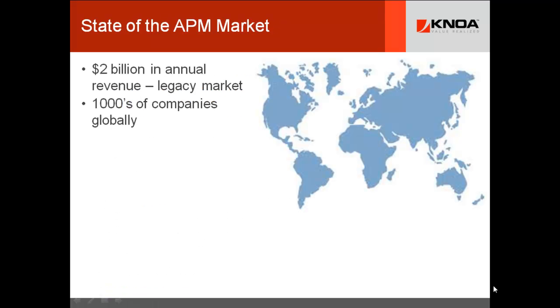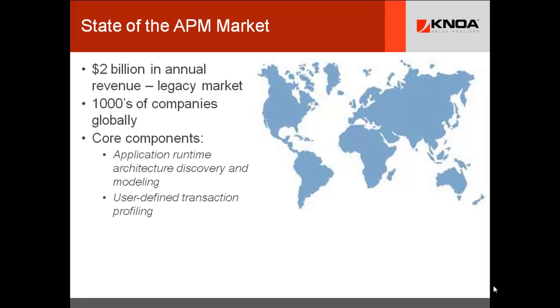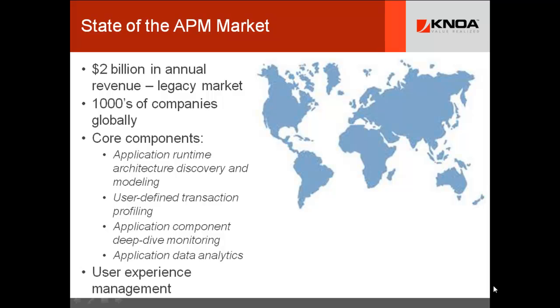The APM market today has really become a legacy market. There are $2 billion in annual sales and thousands of companies globally that implement the technology. There are four basic core components to APM, depending on the different analysts that you talk with. Some analysts bundle user experience management into their suite for application performance management, and most analysts keep it as a separate space because it starts to cross into a very different value proposition, bridging the gap to things like user performance management.